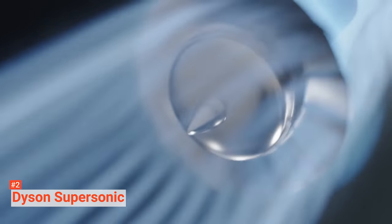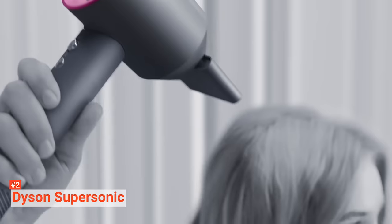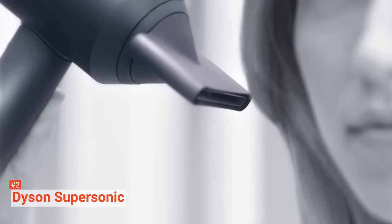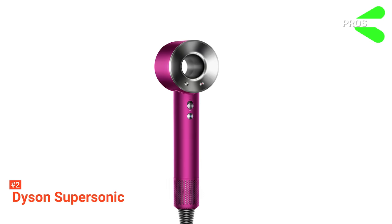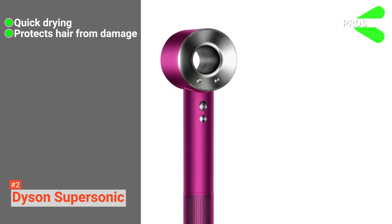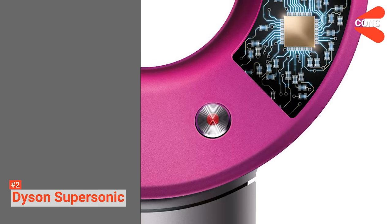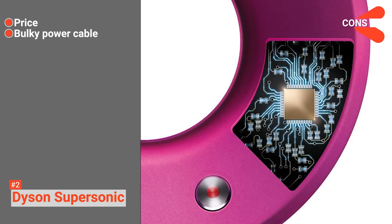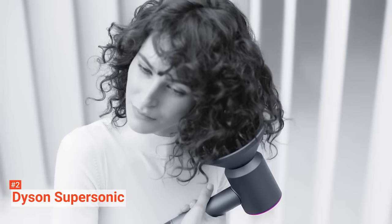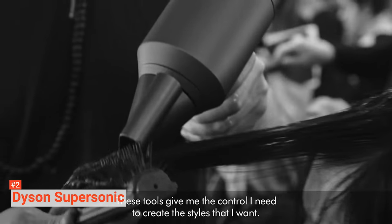Dyson Supersonic is designed for your convenience. It is lightweight and balanced — the convection is placed on the head while the motor is in the handle. Moreover, it is not noisy; the engine, though powerful, is acoustically tuned to produce only one inaudible frequency. Its pros are: it can dry your hair really quickly, it protects your hair from any damage, it works quietly, it is lightweight, and it comes with a sophisticated design. However, the cons are: it is expensive, and it has a bulky power cable, making it not ideal for travel. As one of the most popular hair dryers on the market, Dyson Supersonic has already proven itself to be worth it despite its price, and its ultra-fast drying and innovative design will surely change your morning routine.